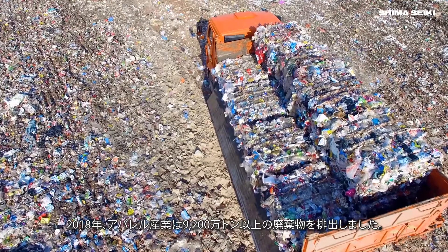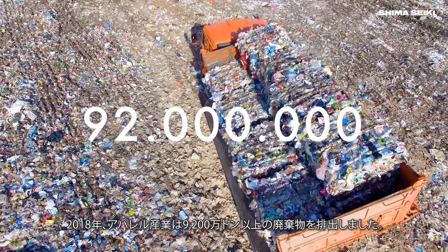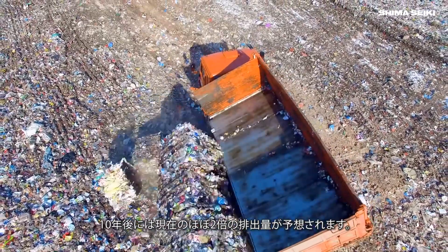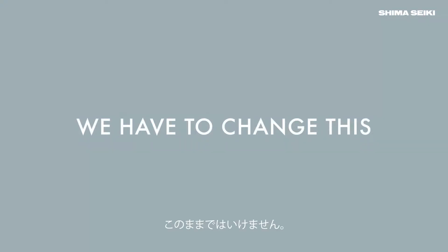In 2018, the clothing industry created more than 92 million tons of fabric waste. In just 10 years, that number is going to be almost double that amount. We have to change this.